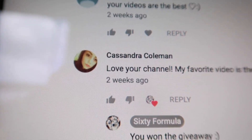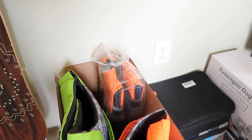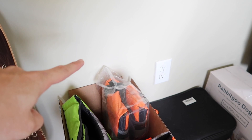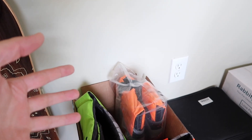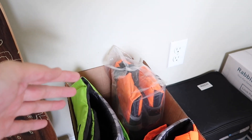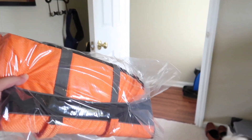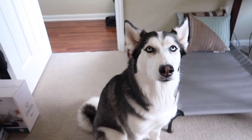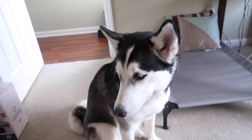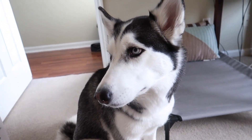Congratulations Cassandra Coleman — I basically scrolled through the comments randomly, had my finger on the screen, and whoever was underneath my finger and followed the guidelines won. Congratulations Cassandra Coleman, you just won some awesome safety gear for your Husky. Thank you to everyone who entered — we're gonna have more giveaways just like this one, so keep watching and you might win some awesome Husky stuff.